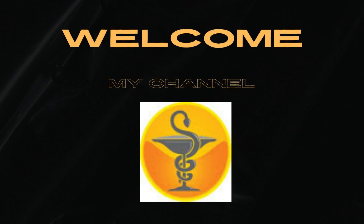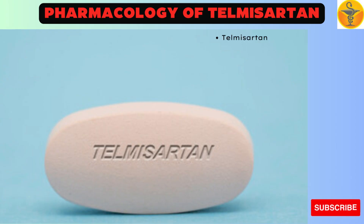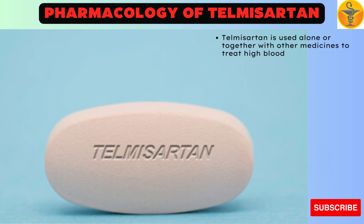Welcome to my channel Medicine God. Telmisartan is used alone or together with other medicines to treat high blood pressure, hypertension.